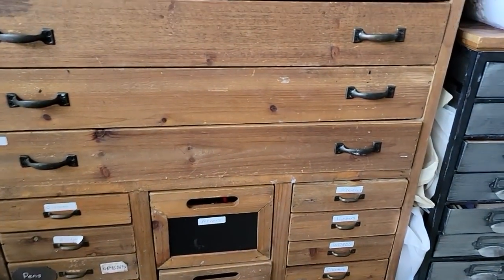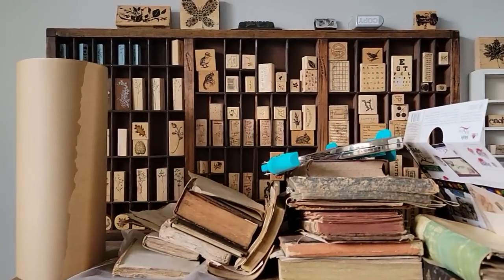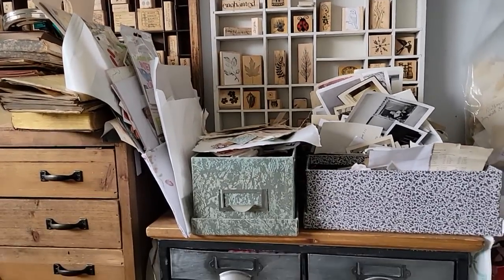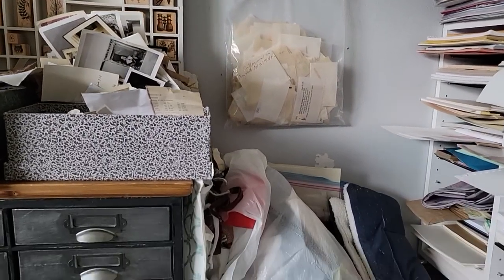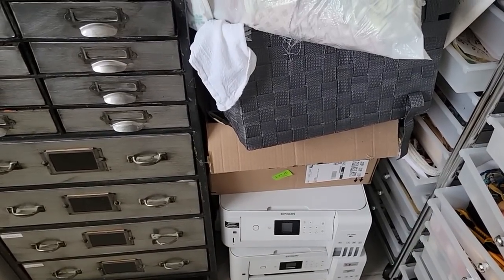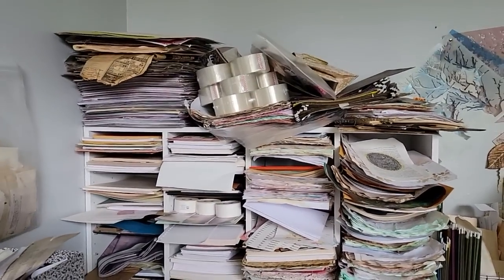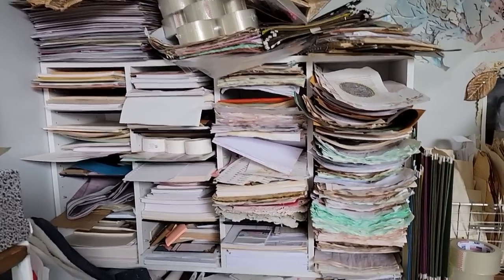Mayhem has ensued at the Paper Outpost craft studio. We are now going to be revealing the mayhem. What once was such a pretty, picturesque — a year and a half ago — studio has now turned into Calamity Pam's oddities collection of unknown whatnots. Here's an interesting pile. This is like showing you my dirty laundry. This is really embarrassing, but there's a couple of extra backup printers in case my one printer fails.